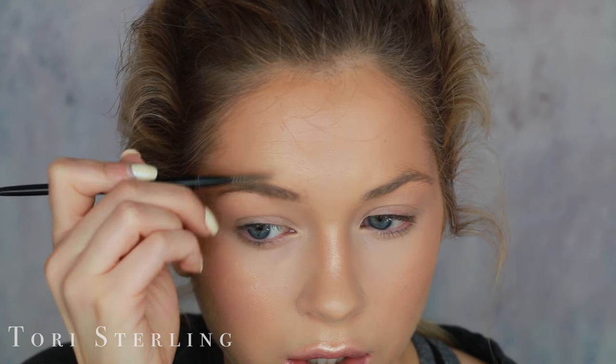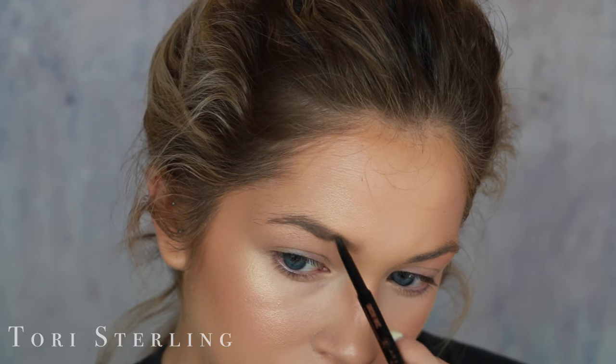Eyebrows are just so important for this look. I'm going to use the Anastasia Brow Wiz — I comb my brows up, flip it over, and underline my brows, then comb them back. Then I go in with a tinted brow gel — this is Gimme Brow by Benefit — and pretty much do the same thing, combing them up. Personally, messy brows kind of drive me crazy; I just want to go in and define them. But it's the look, you know — natural, messy, combed-out brows. Drives me a little bit insane, but anything for makeup.